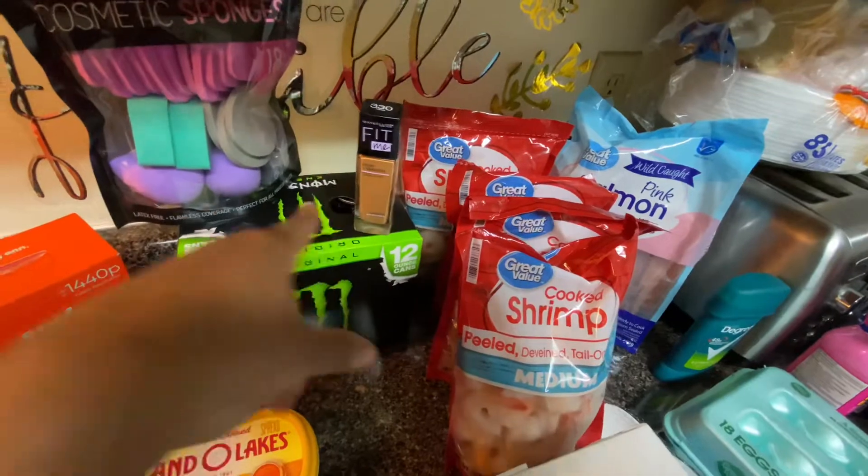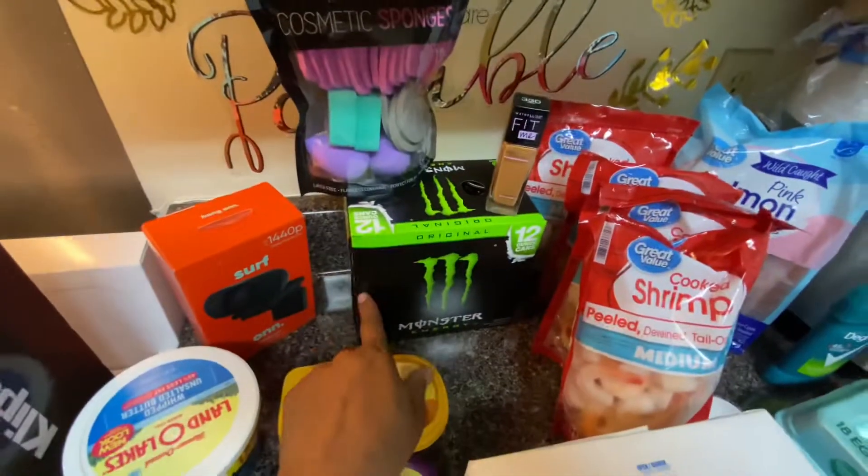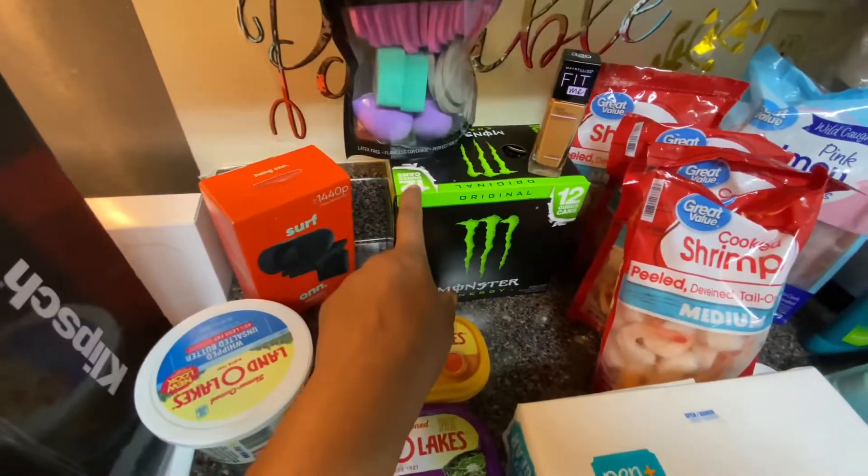I got some foundation and some cosmetic sponges. I also got some more Monster energy drinks — I've been drinking these for those long days of studying.